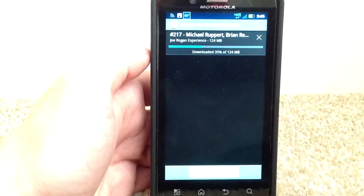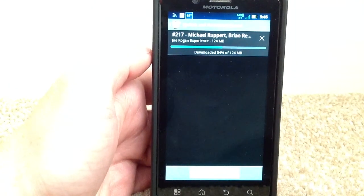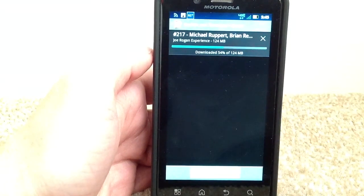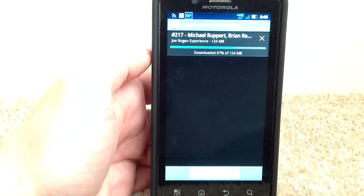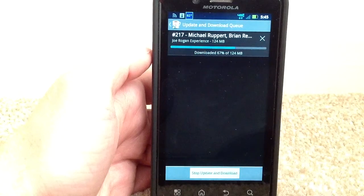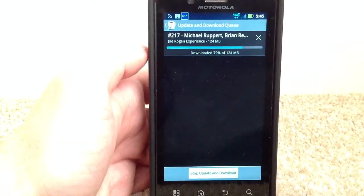It's just amazing the 4G speeds that you get off of a cell phone. It's way faster than most of your home internet connections. It's just ridiculous, and 4G LTE from Verizon is getting released in many, many more places.